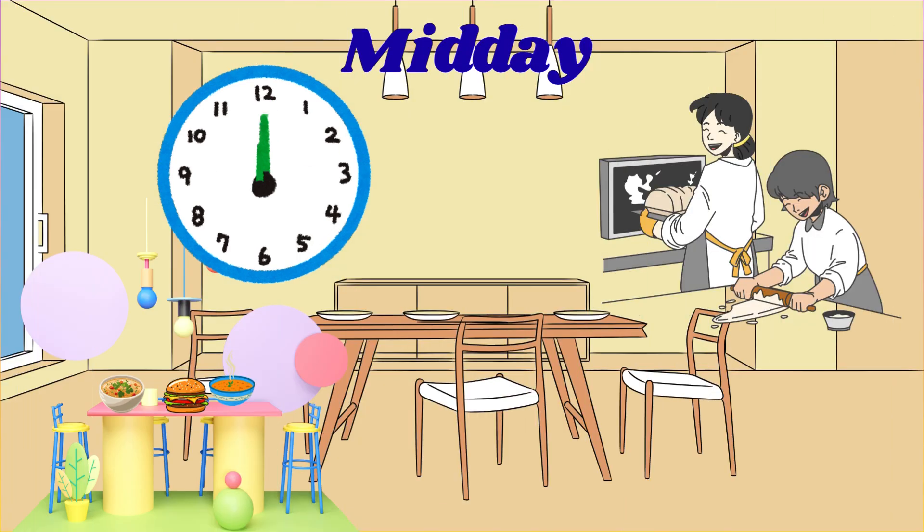Look at my hands now. Both hands are pointing up to 12. That means it's 12pm. That's noon — lunchtime. 12pm is in the middle of the day. We call this afternoon. Time for a delicious lunch.